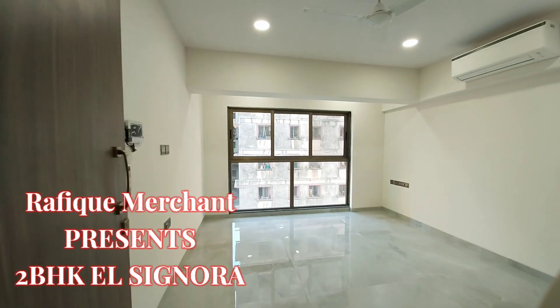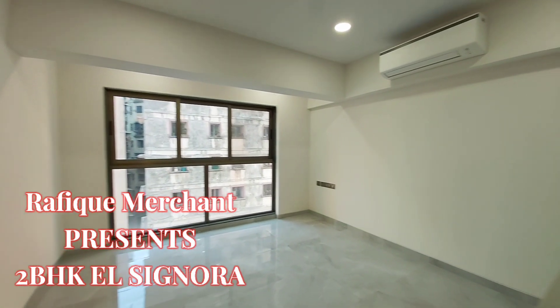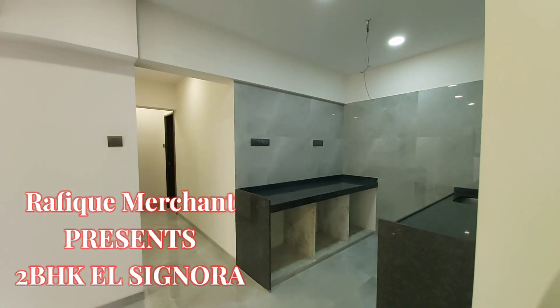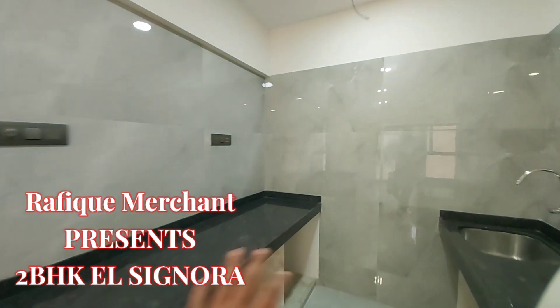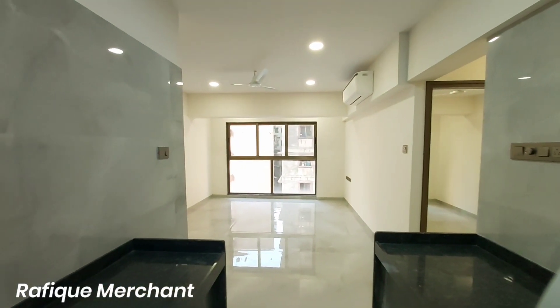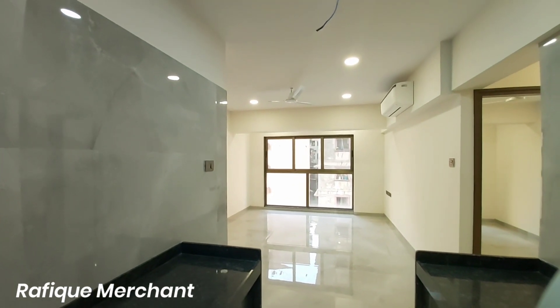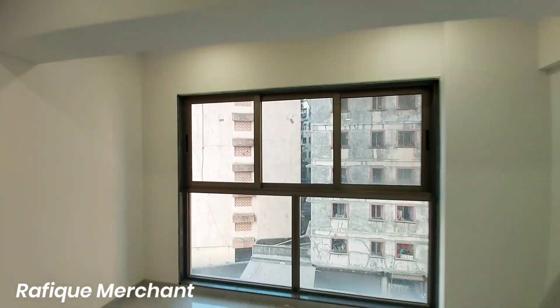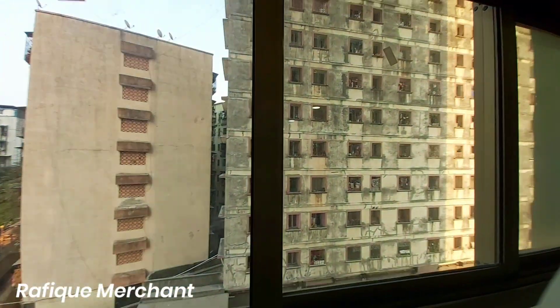We're seeing a compact 2BHK 509 square feet carpet living space and the kitchen here as well. Going into the kitchen, that's how it's going to be given to the buyers — the living space with the tiling and the flooring. So you get it as-is, basically. El Signora by Paradigm Realty.